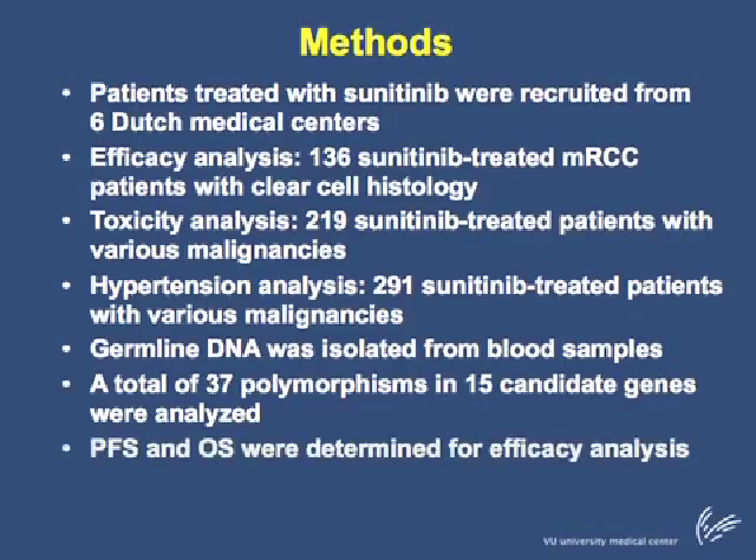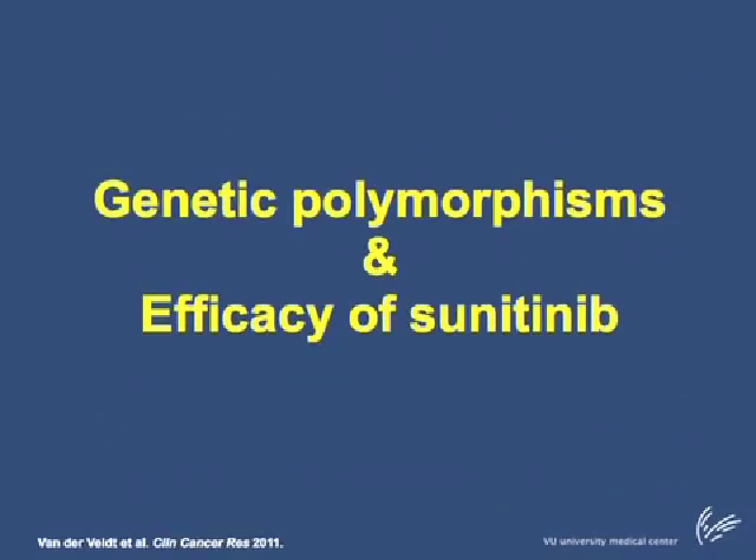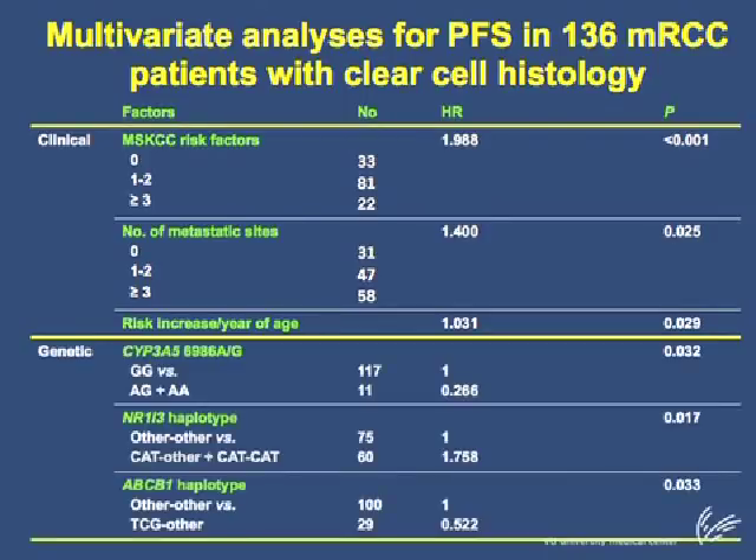For the efficacy analysis, progression-free and overall survival were determined, and toxicity was graded according to the CTC guidelines version 3. Starting with the efficacy analysis, we performed multivariate analysis for progression-free survival in 136 patients with clear cell histology. Among the clinical characteristics, the MSKCC risk factors, number of metastatic sites, and age were associated with progression-free survival. Among the genetic polymorphisms, polymorphisms in CYP3A5, the NR1I3 haplotype, and the ABCB1 haplotype were associated with improved progression-free survival.